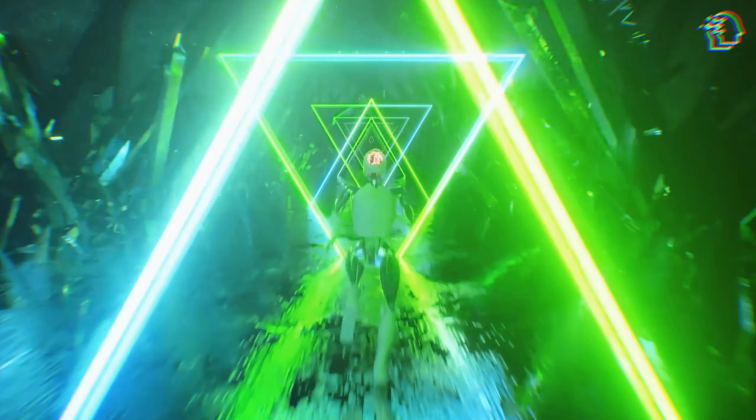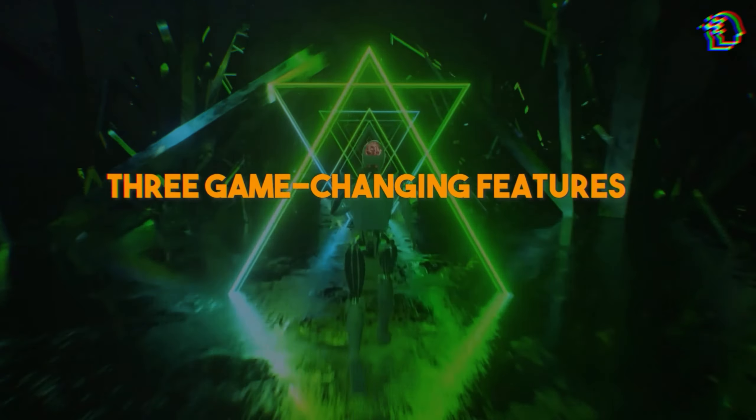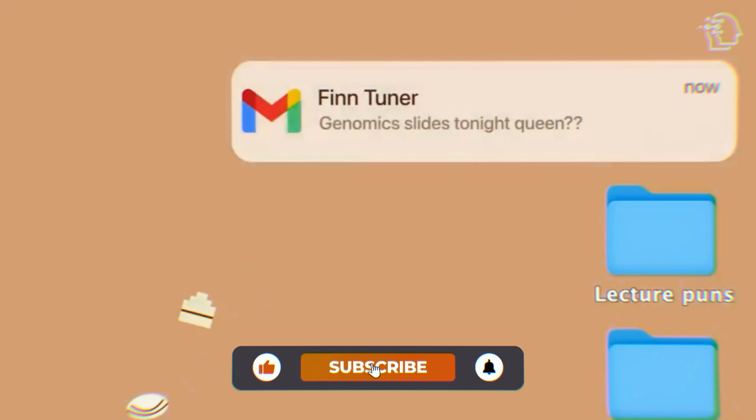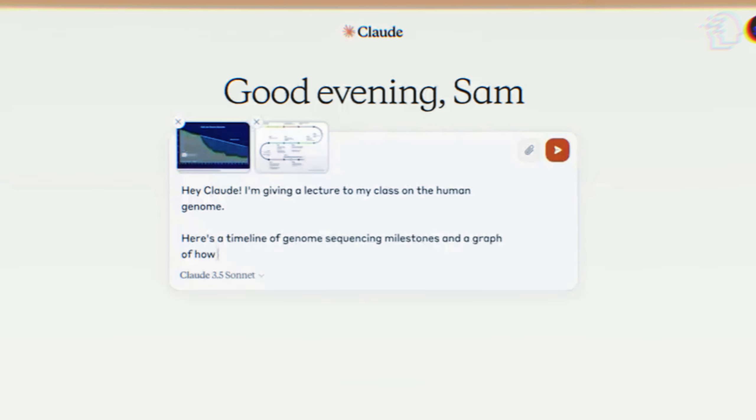Stick around till the end of this video to discover three game-changing features of Claude 3.5 Sonnet that you absolutely need to know. Before we dive in, make sure to like this video, subscribe to our channel, and turn on post notifications so you don't miss out on any future updates.